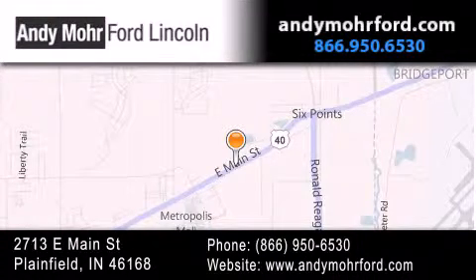get new car pricing, and receive free no-obligation price quotes. Stop by and visit us today at 2713 East Main Street in Plainfield or see us online at andymooreford.com.